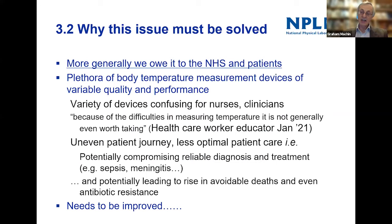We really need to act now to solve this issue, to make sure reliable fever screening is in place before that happens. From an NHS and patient point of view, there's a wide range of devices in use with variable quality and performance. A healthcare worker educator said recently that because of the difficulties in measuring temperature, it's not even generally worth taking — and I think that's a really sad situation. Temperature measurement is causing uneven patient journeys through hospitals and potentially compromising reliable diagnosis.